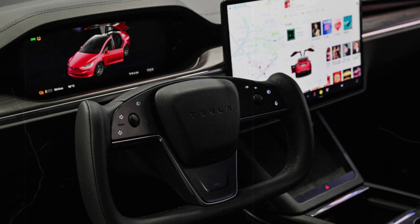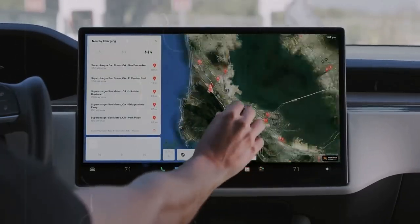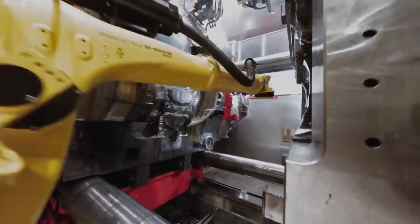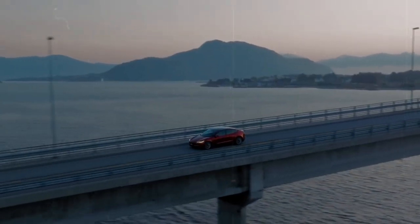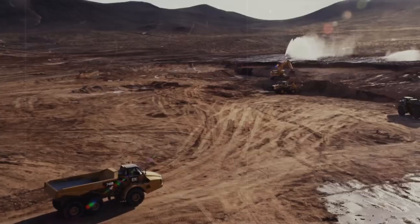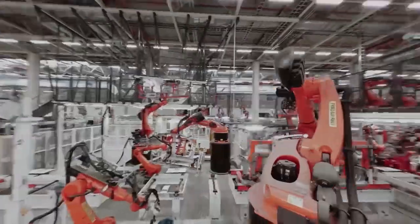In its first year alone, the Model C could see an initial production run of around 250,000 units, with the potential to reach over 1 million vehicles annually once full-scale operations are in place. To support this ambitious production goal, battery manufacturing is also getting a boost. The Berlin Gigafactory is set to deliver 50 GWh of battery capacity annually, while the Austin facility is projected to hit 70 GWh by 2025. Tesla is reportedly allocating 20 GWh specifically to solid-state production, paving the way for broader adoption of this next-gen battery tech. If Tesla hits these milestones, the Model C could redefine the urban EV category.